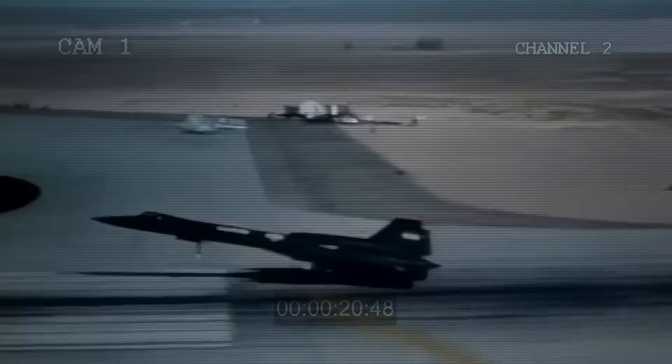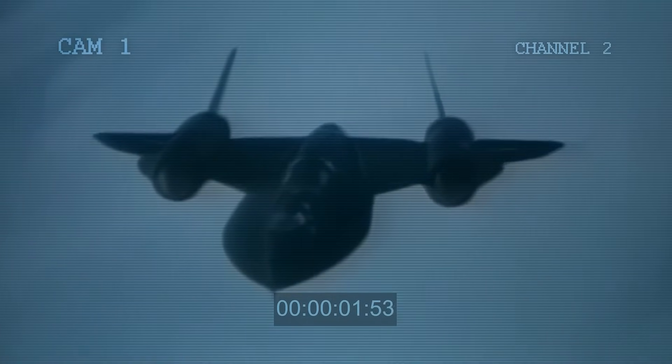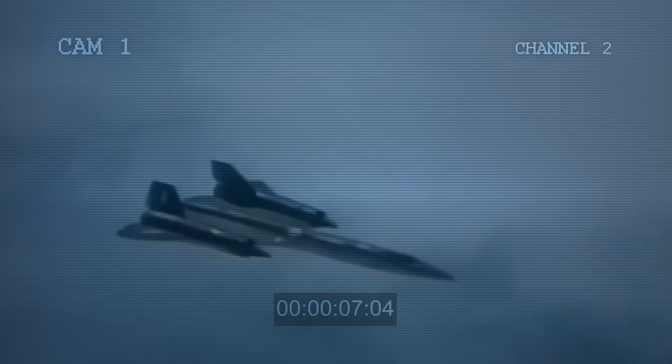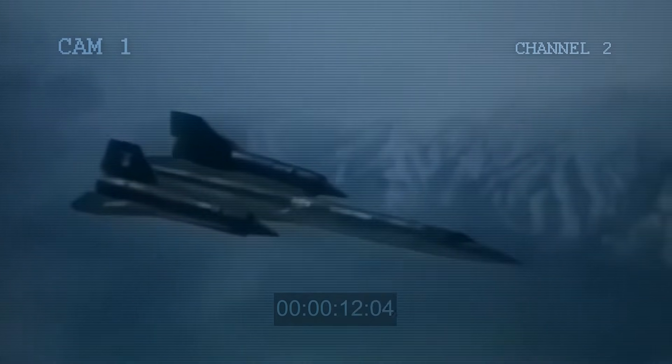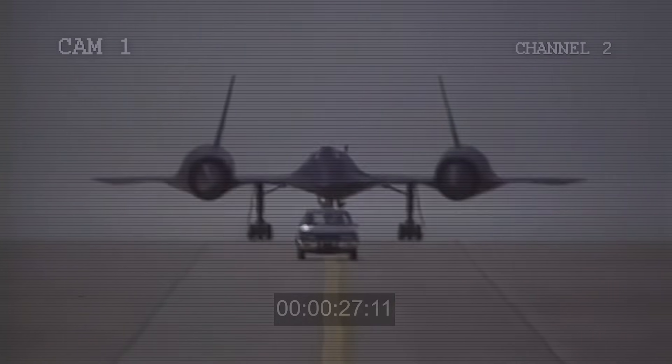The SR-71's sharp edges near the front, called chines, were added later in the design. Initially, they were designed to reduce radar detection, but they ultimately proved to enhance the plane's flight performance. The chines developed a swirling air design that enhanced the jet's stability at high speeds and even helped reduce the landing speed. This improvement wasn't planned, but it made the aircraft perform even better.